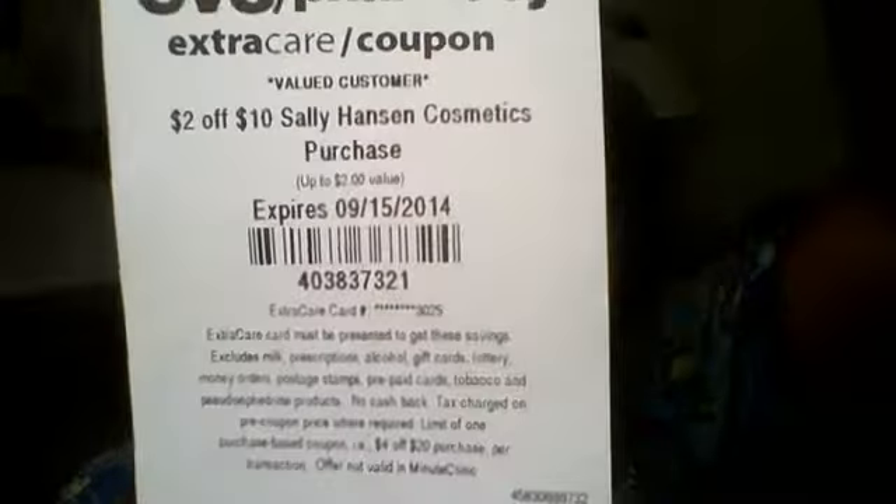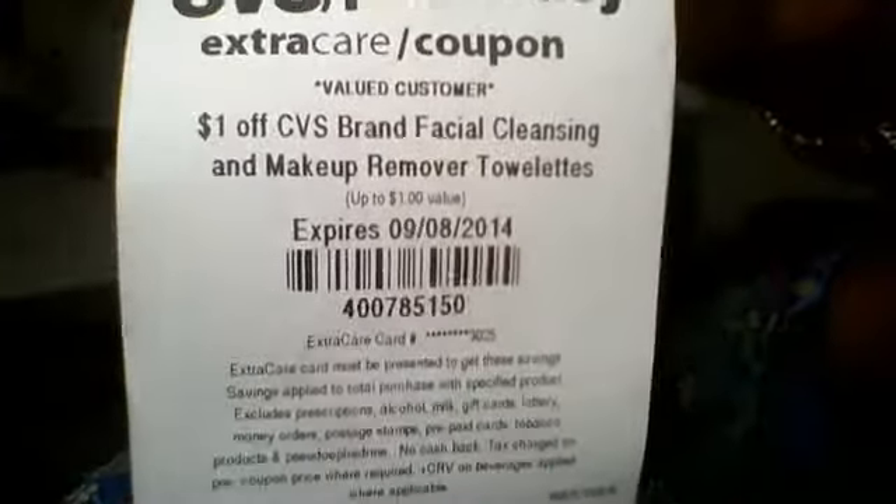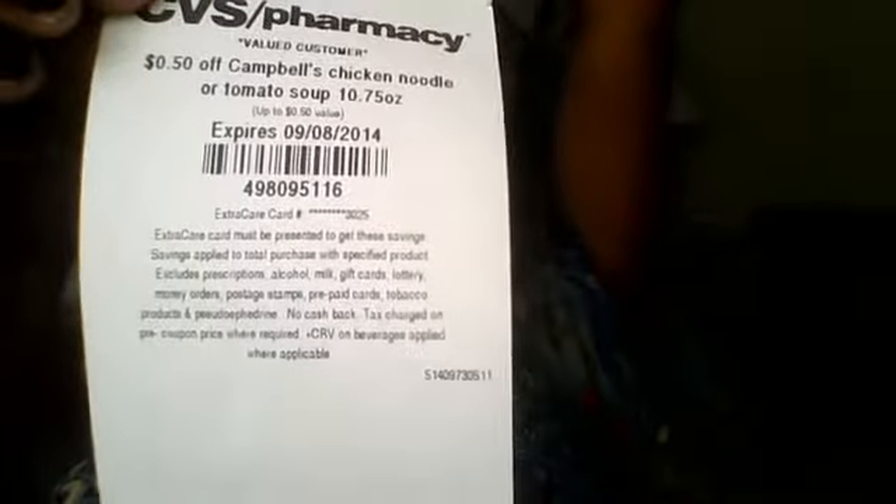$2 off $10 Sally Hansen Cosmetics purchase, $1 off CVS brand facial cleansing and makeup remover towelette, $1.50 off any $5 foot care purchase, $2 off any Axe body wash or shower tool, $2 off two select Tylenol or Motrin pain relievers, $1 off select P&G products, and $0.50 off Campbell's chicken noodle or tomato soup.